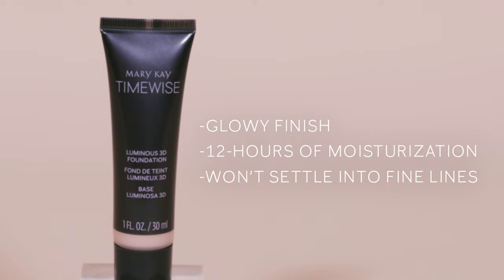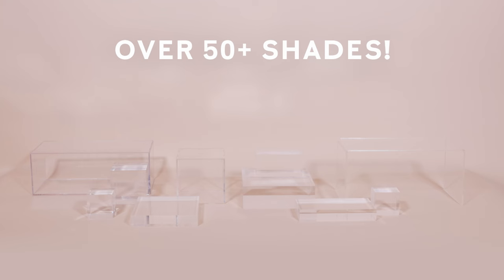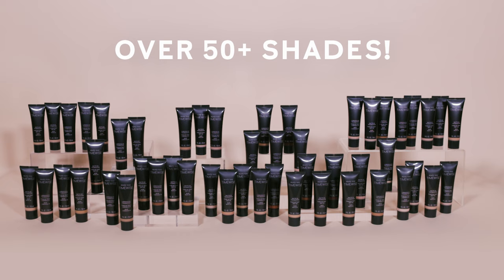Both foundations come in a wide range of shades from ivory to beige to bronze, and over 50 shades are currently available between the two finishes. To find your perfect shade match, your independent beauty consultant is your best resource.